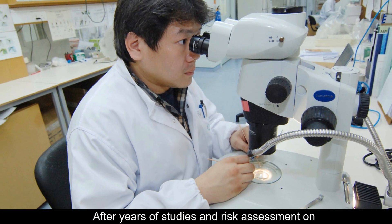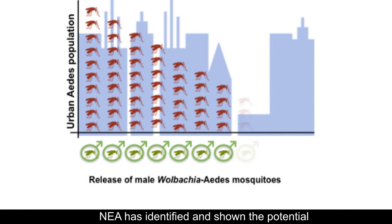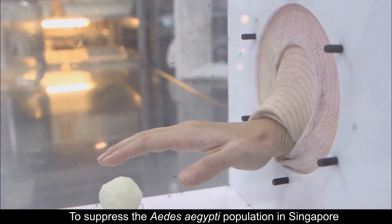After years of studies and risk assessment on various novel control tools at the Environmental Health Institute, NEA has identified and shown the potential of using only male Wolbachia-carrying Aedes aegypti mosquitoes to suppress the Aedes aegypti population in Singapore.